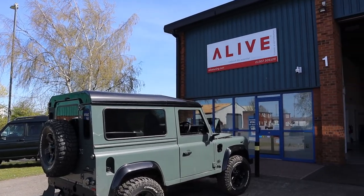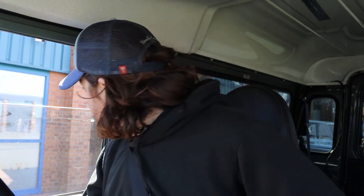So I'm just leaving Alive Tuning now and going out for a little test drive on the car now it's got this new stage 2 remap. We're going to have a look and see how this thing drives. It's putting out - it did on the dyno - 192 brake horsepower, and just over 400 newton meters of torque, which is pretty incredible off the remap. Let's go have a drive and see what this thing can do.